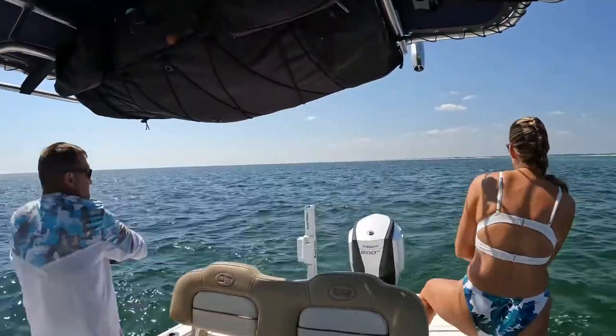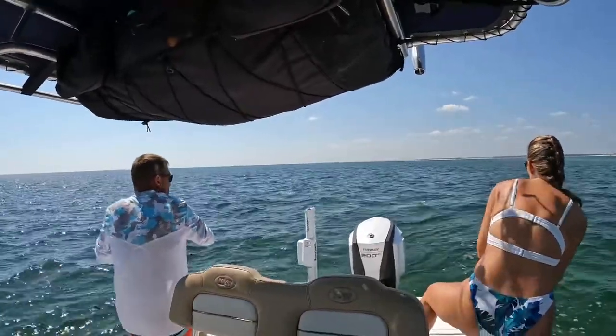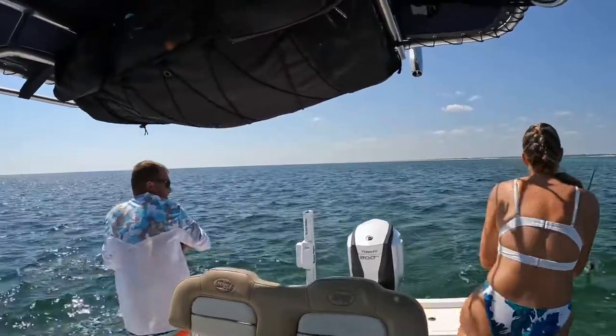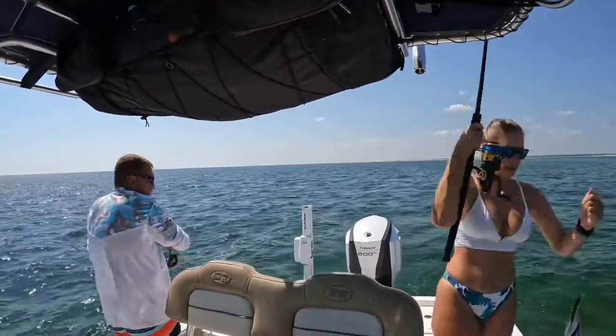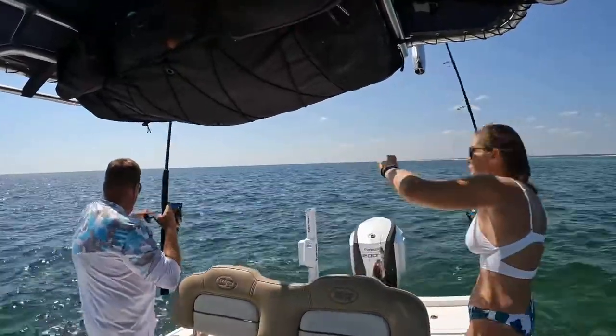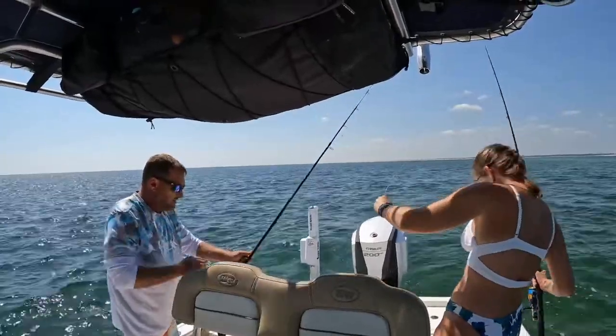I think we just doubled up. I'll get him in before the dolphin gets here. I've got one in here, I don't know what it is though. Spanish! That's a good one. That's a good Spanish, too. Two Spanishes? Heck yeah. And we got them in before flipper came.